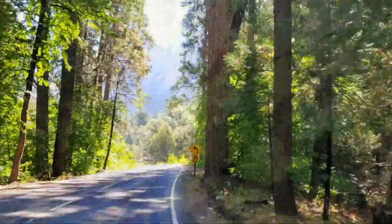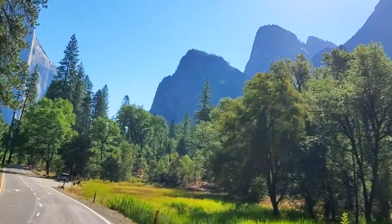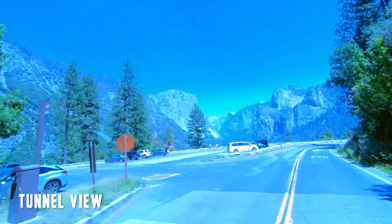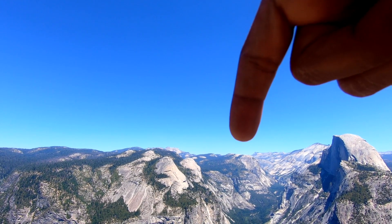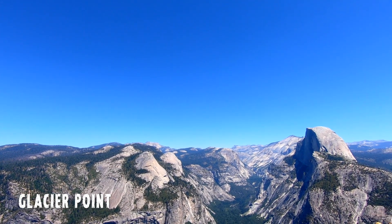Since it was our last day, we took our time driving around the touristy spots. Thanks to the restricted entries, we could find parking at almost all the popular spots, such as Tunnel View and Glacier Point. This mountain right here — that's Mount Hoffman, which we climbed two days ago, and we are seeing it from Glacier Point.